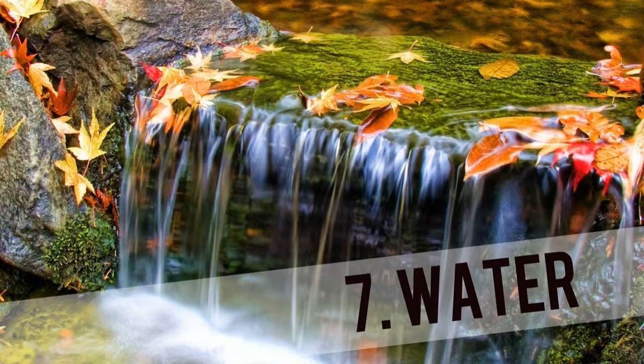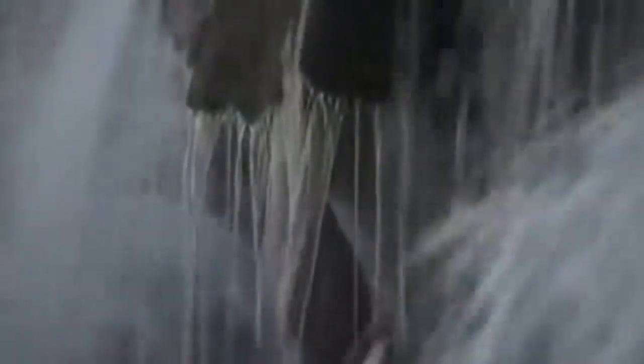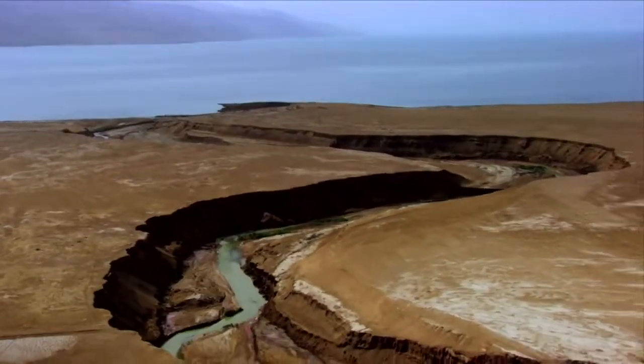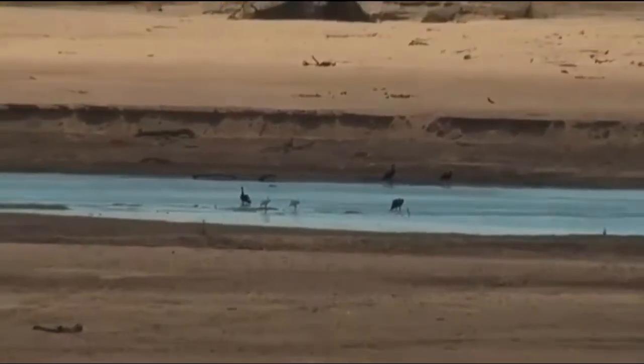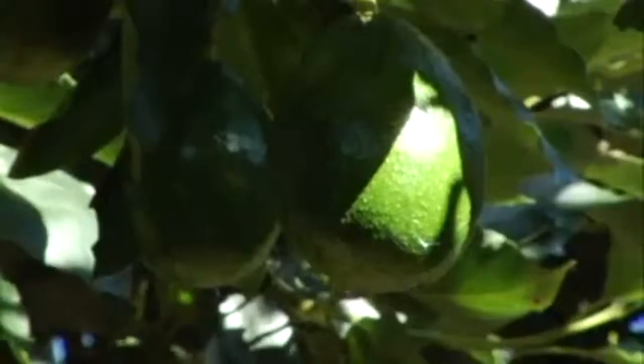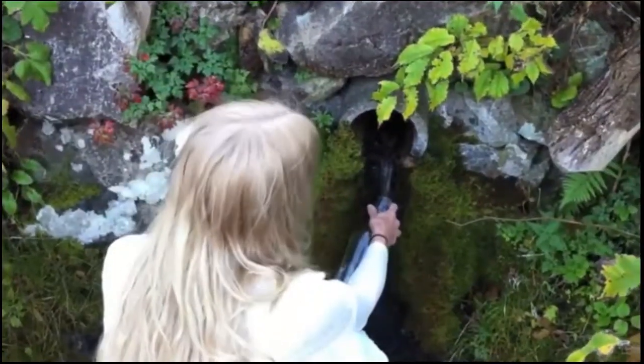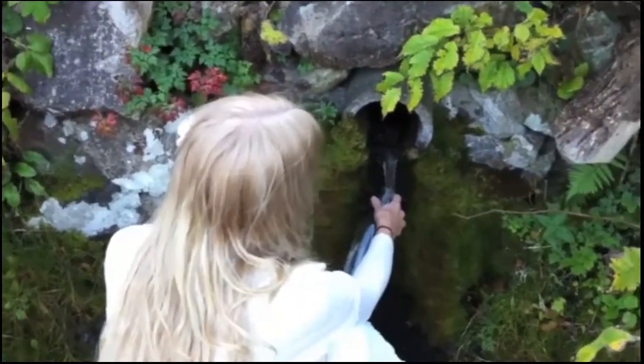7. Water. Both you and the earth are composed of roughly 70% water — it is fundamental to all life on this planet. We have drastically polluted, diverted, and drained fresh water sources everywhere. Through biological processes, regenerative food systems purify and renew fresh water sources. They dissolve the concept of waste and utilize water efficiently within a system, ensuring that it's clean and accessible for everyone.